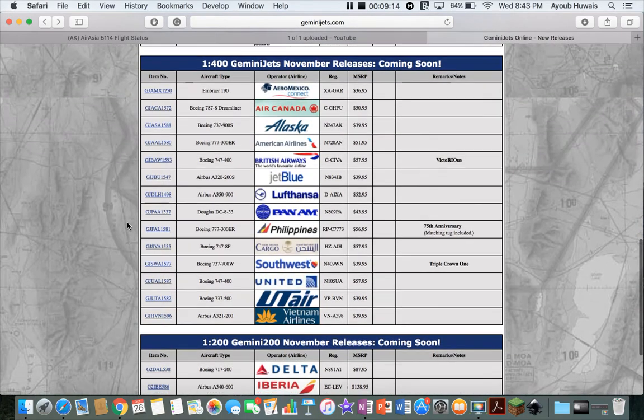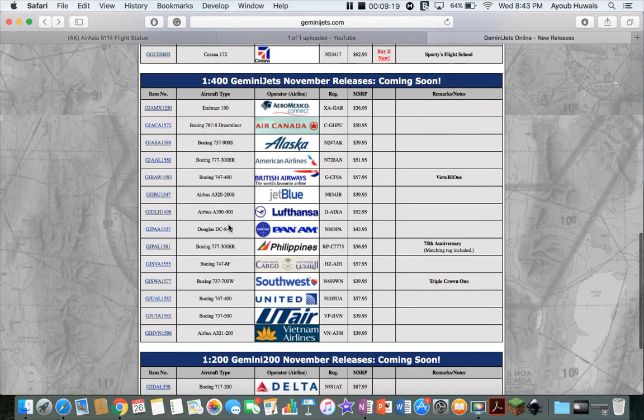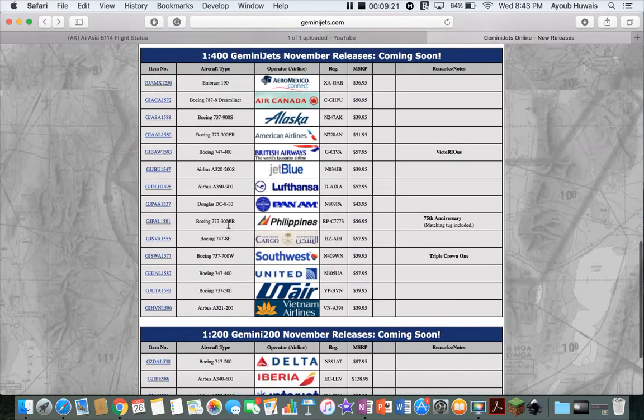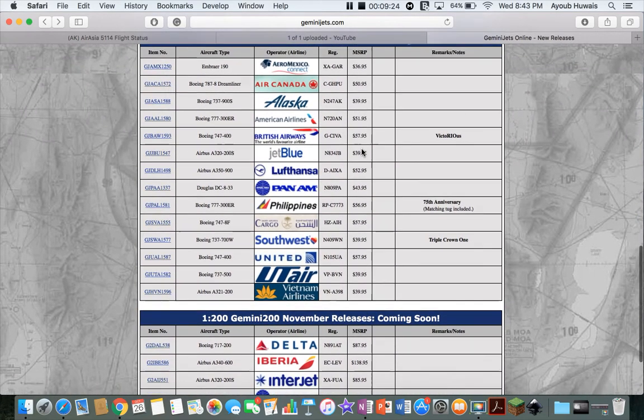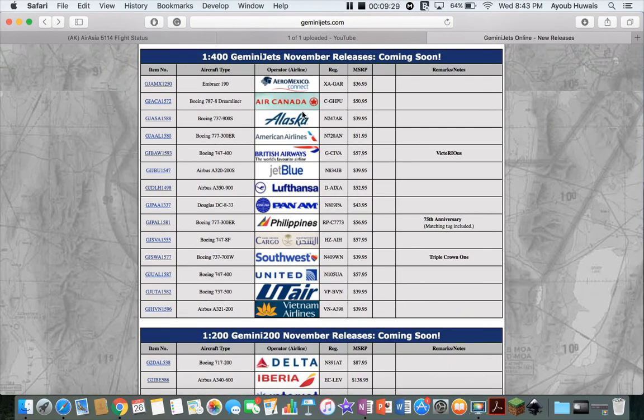I'm thinking of getting a Northwest 1/200 scale just for collection purposes — to make an ode to Northwest, since it was my favorite airline before Delta ate it. So yeah, thank you all for watching this video. Rate, comment, share, and subscribe. Tell me in the comment section what models you'll be getting. I'll probably be getting the Aeromexico, definitely the Alaska, and maybe the Southwest. Thank you all for watching — I'll see you all in the next video. Have a good one.